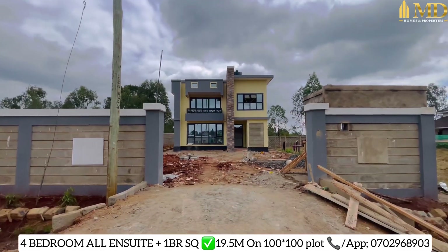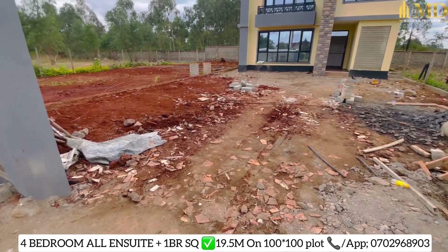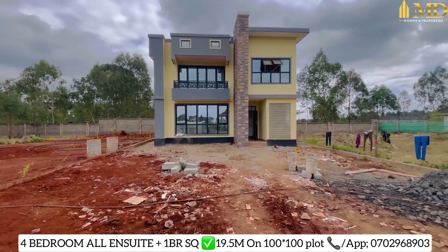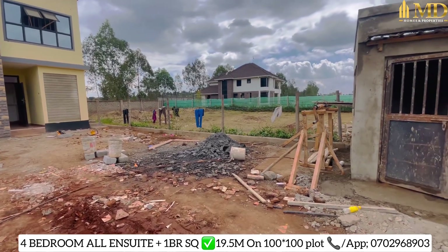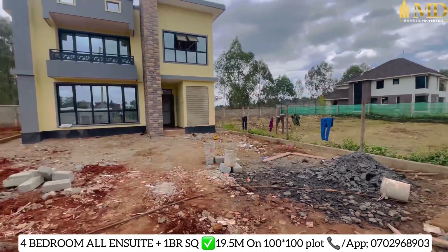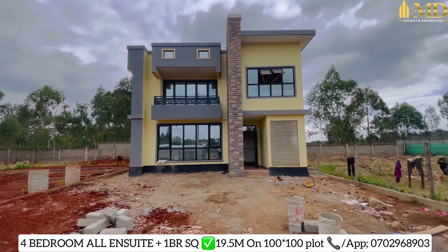Here we're going to have a main gate. You have a very big parking — the whole of this space, all the way up to here, is your parking, and that is your house. We'll do a live fence all around and then plant grass for you, just like the other house on the other side. And here we have the security guard house.